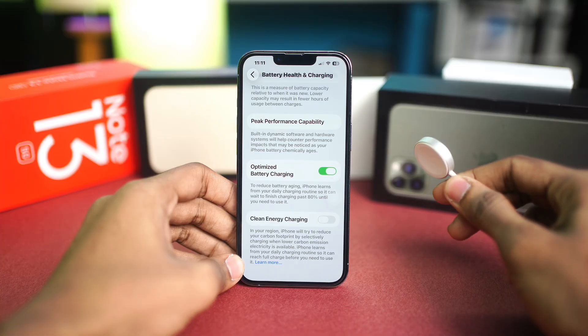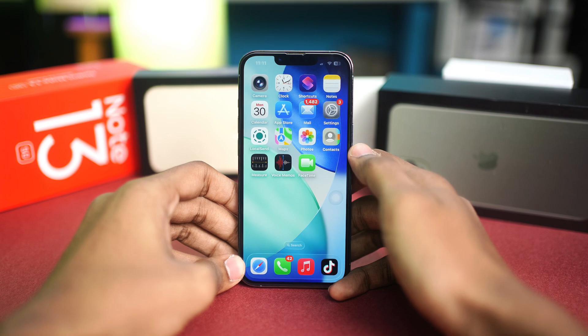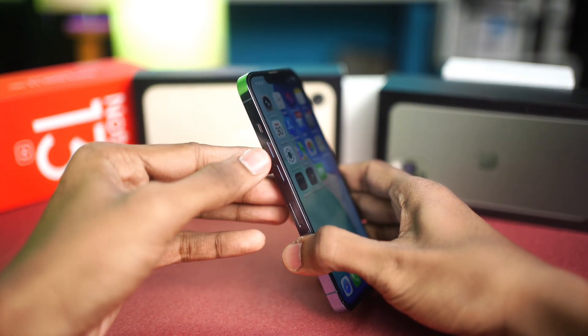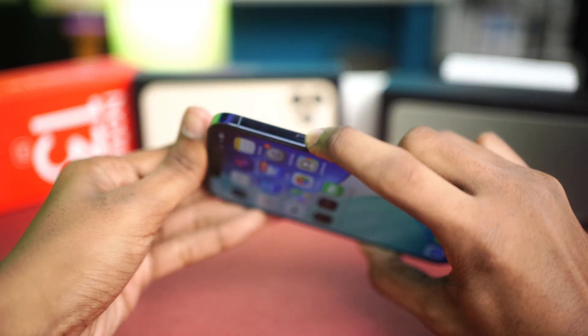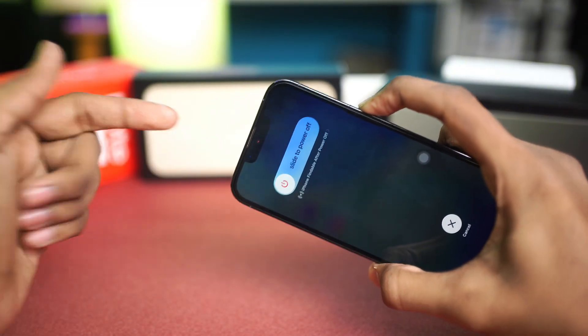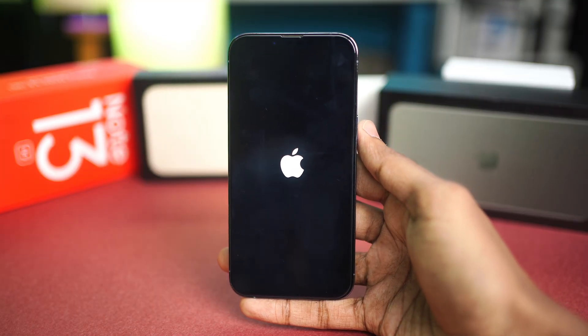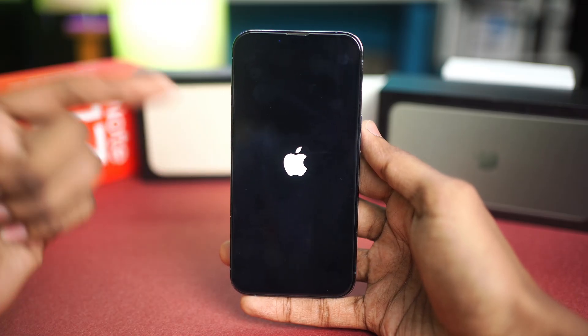Next, go ahead and force restart your iPhone. Press the Volume Up button, then the Volume Down button, then press and hold the Power button and keep holding it until you see the Apple logo appear. Sometimes doing just these simple steps can be pretty useful to make your iPhone charge faster and also allow it to charge wirelessly.